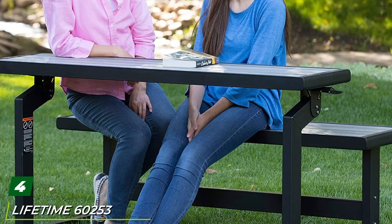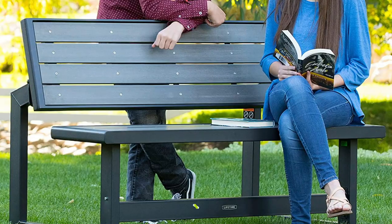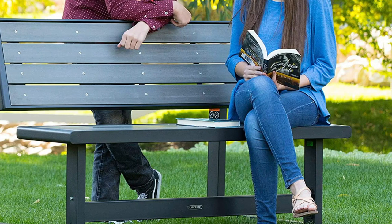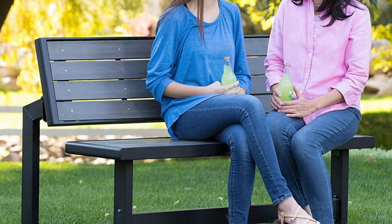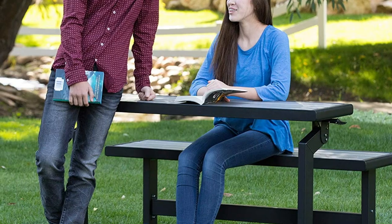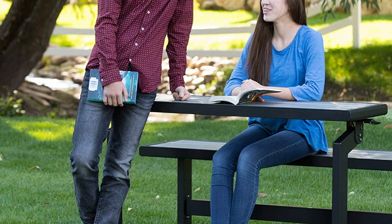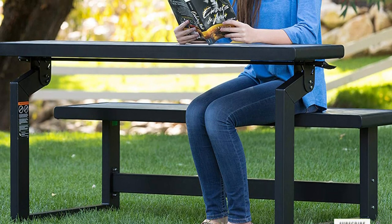At number four we have the Lifetime 60253 Convertible Bench. This outdoor bench is a convertible bench that can be transformed from a garden bench into a table. It has been constructed of weather-resistant polystyrene simulated wood in a harbor gray color with a black frame. The conversion handles are located on both sides of the table. It is extremely durable, UV protected, and does not peel, chip, crack, or fade. Unlike wooden garden seating, it does not warp or splinter and never needs varnishing or painting. Its steel frame is powder coated with a rust-resistant finish. Converting this bench to a picnic table is something one person can do in seconds.